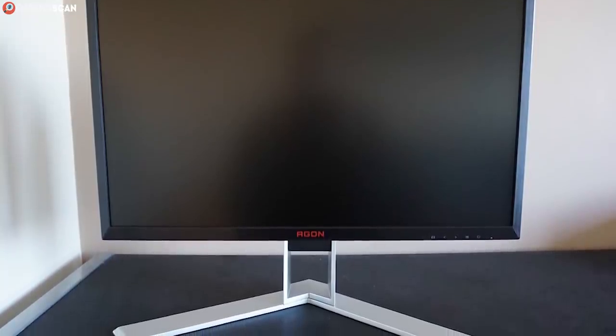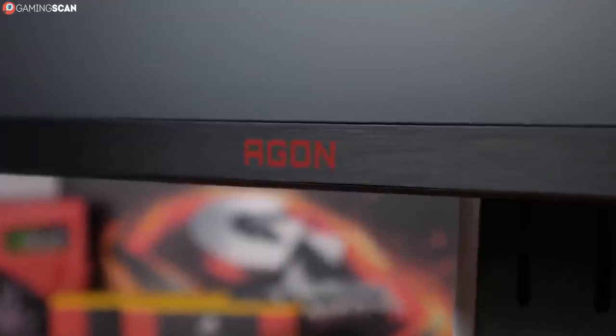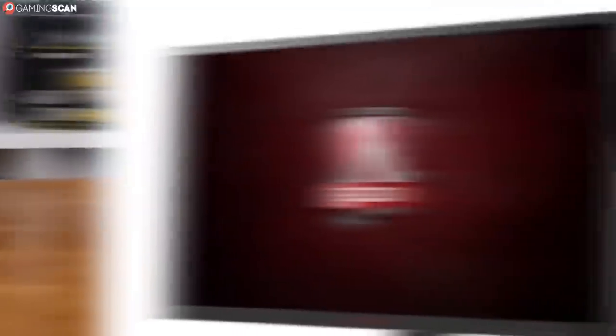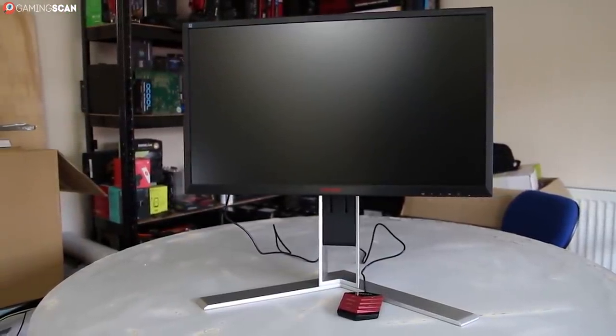Next up, we have another entry by AOC: the Aegon AG241QX, which we'll simply call the Aegon. This is the fifth entry, meaning that from now on we'll be dealing exclusively with 144Hz monitors. So if you're a high performance gamer, buckle up.